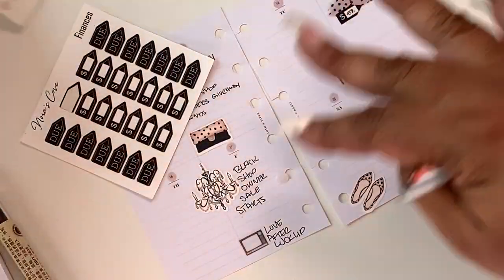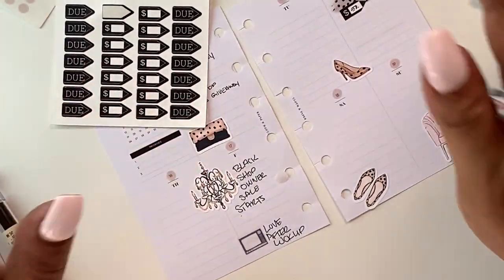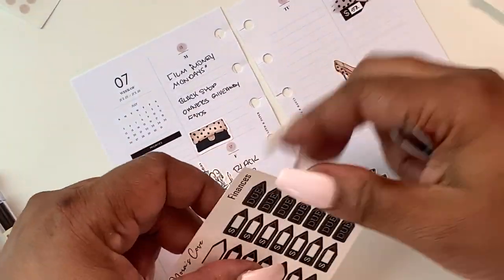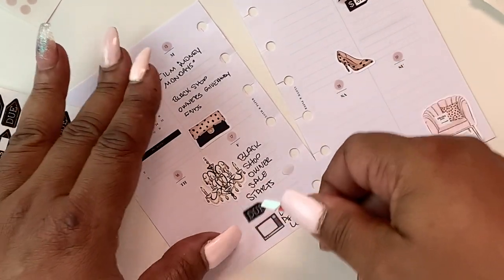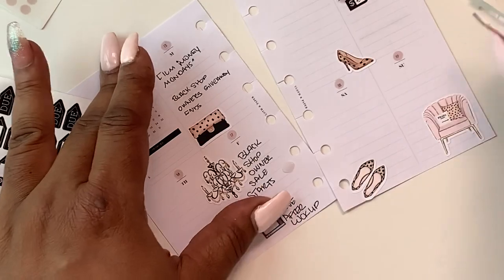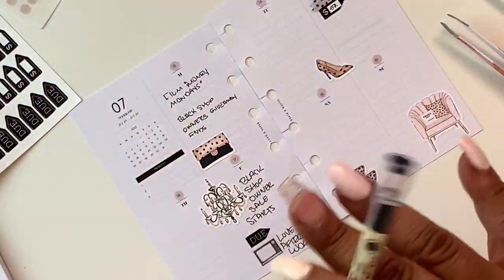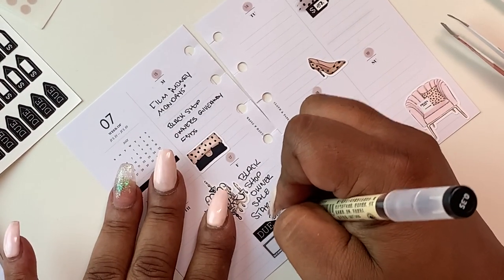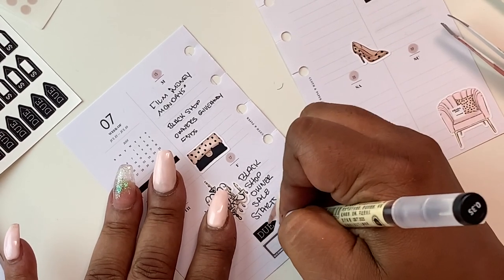We got those down, so I'll be designing all week because we're running a sale. If you haven't already, go over and follow Black Shop Owners and you will see all the wonderful shops that are participating. Also on the 17th I have a bill due — I know what they are but I plan to pay them on the 15th — and that's Barclays and Citibank.